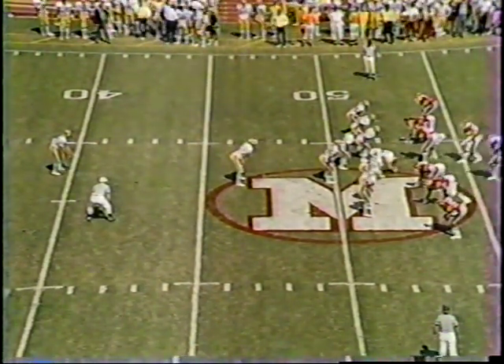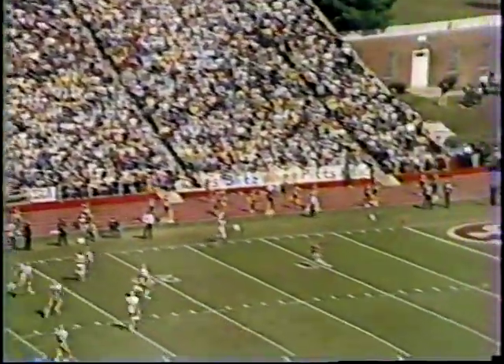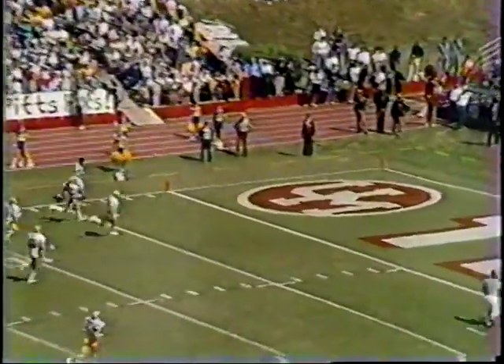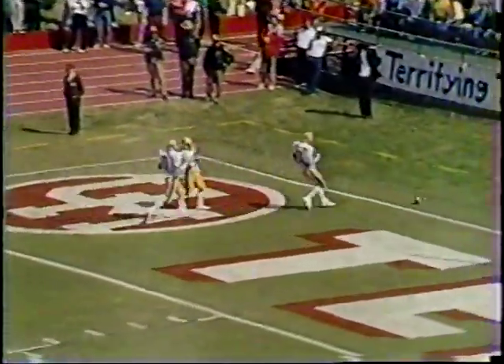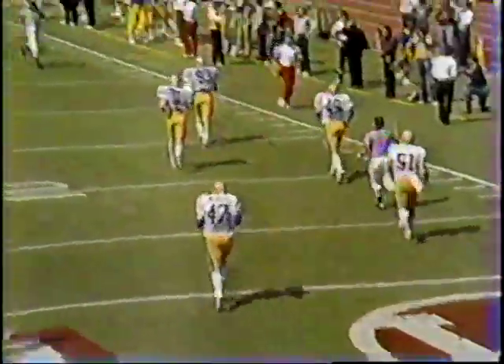All right, we've got Krause as a single man back deep for Maryland. High snap - Rechia drills one far corner and it'll bounce into the end zone for a touchback. Boy, he gave it a whale of a shot trying to hit that far corner. That was some punt by Tony Rolke.